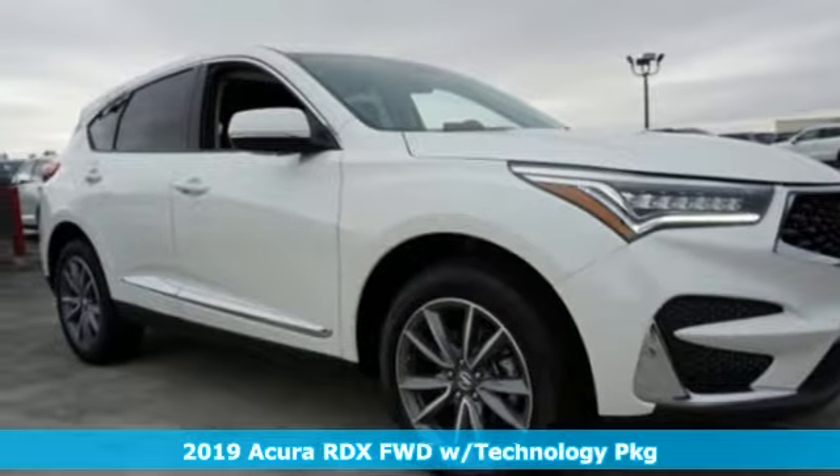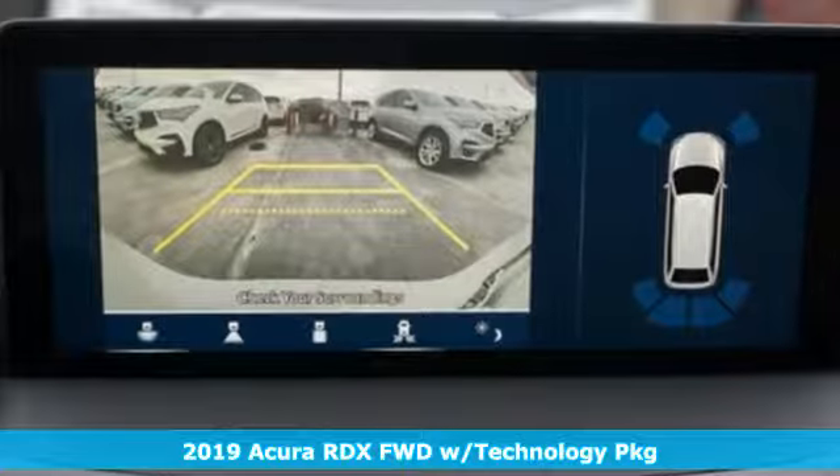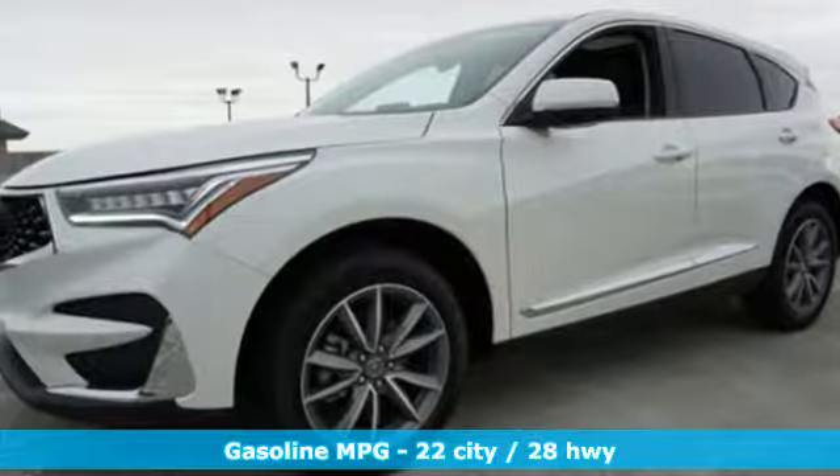Here's a new 2019 Acura RDX. This RDX provides the room and safety you need with the aggressive styling, power and efficiency you crave. And with features like these, every drive is a pleasure.